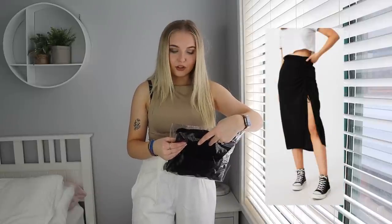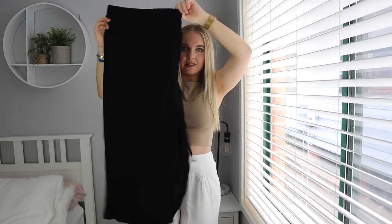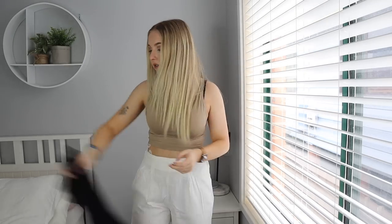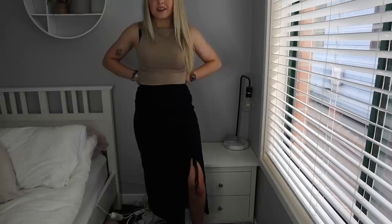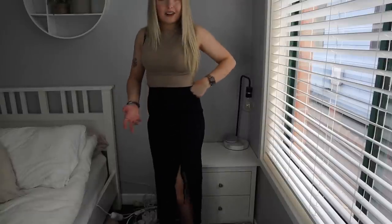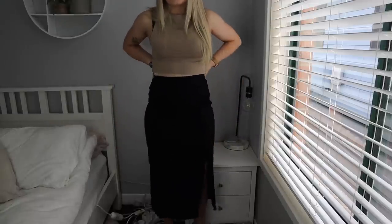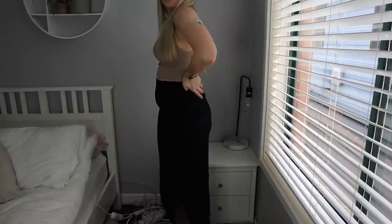I only have one more thing left to try on. The last item is the Leah Ruched Side Mini Skirt in black in an extra small — they didn't have a small. This is the skirt — I'm going to chuck her on. Guys, I love the skirt! It is a very different fabric to what I thought but still really comfortable. There's a big elastic band at the back so it's easy to get on and off, and it's a really nice length — it'd look great with heels or even Converse.